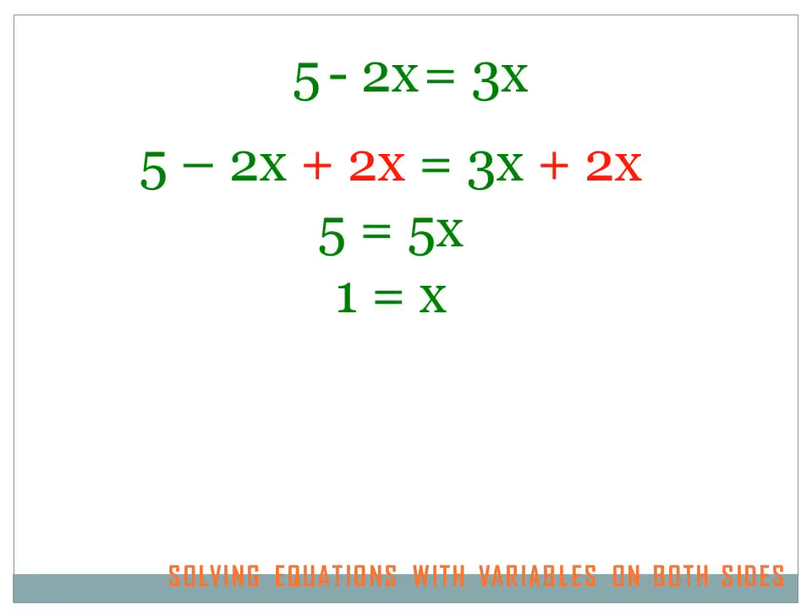By now you know you just can't move that minus 2x to the right side of the equation — it's not as simple as that. But it's pretty simple: you just have to do the inverse operation. If I want to get rid of a minus 2x, I add 2x, and I have to do that to both sides of the equation. Then it simplifies and ultimately we discover that x equals 1.